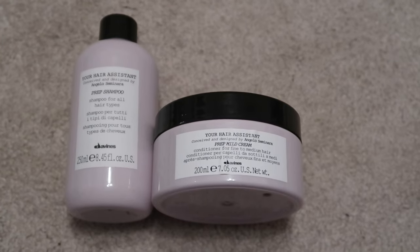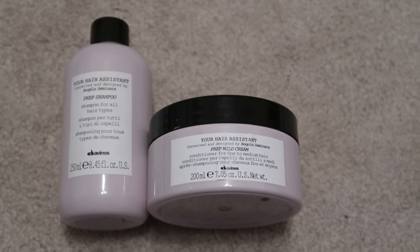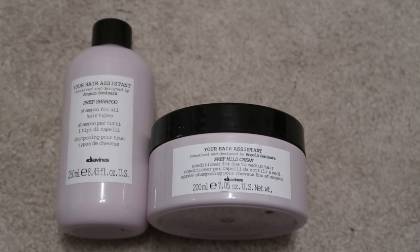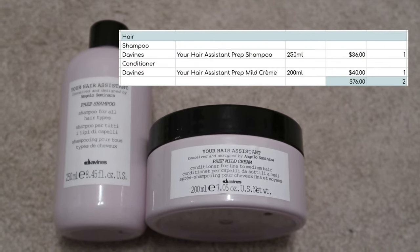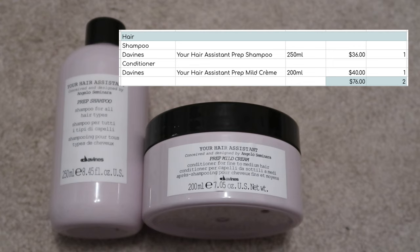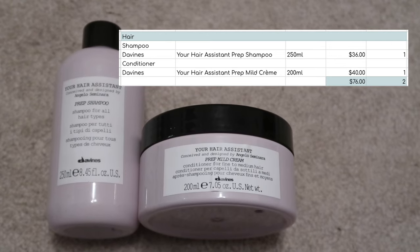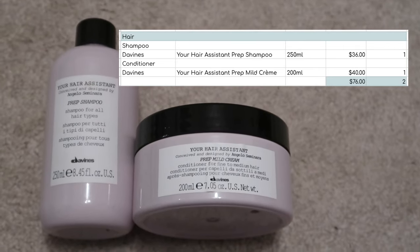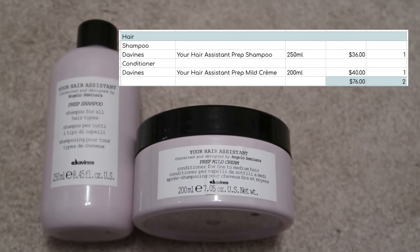I will start off with hair care. I only used up two items of hair care, both from Davines. It's the Your Hair Assistant shampoo and matching conditioner. I didn't dislike these, but I didn't love them. The reason I was trying to use these up this year is because they are quite pricey — the shampoo comes in at $36 and the conditioner at $40. So I've reduced my hair care inventory by $76 just from these two alone. I like them, but I certainly don't think they're worth that price point compared to other shampoos and conditioners I've preferred at equal or lower price points. I'm very glad to see them out of my collection.